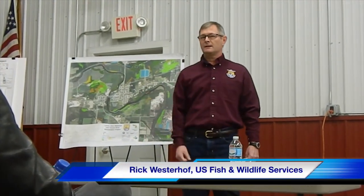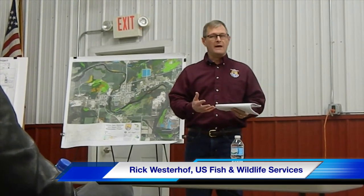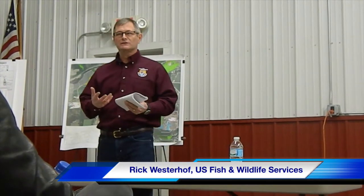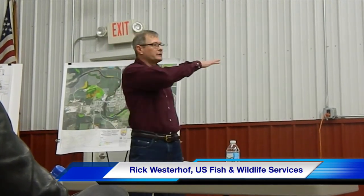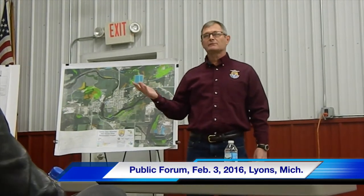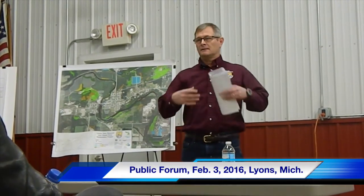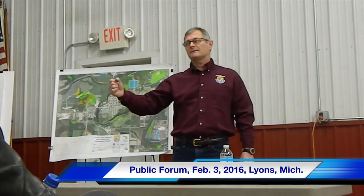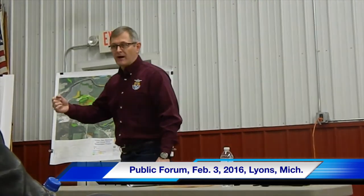The bottom line is we want your help. We want to make sure we're doing it right, make sure our analysis is okay. What we're trying to do is come up with something called a finding of no significant impact by the actions that we're doing. Once that's done, it's part of the environmental assessment that Bill is helping write. Once that EA is signed and the policy is signed, assuming there is no impact, then the project can proceed.